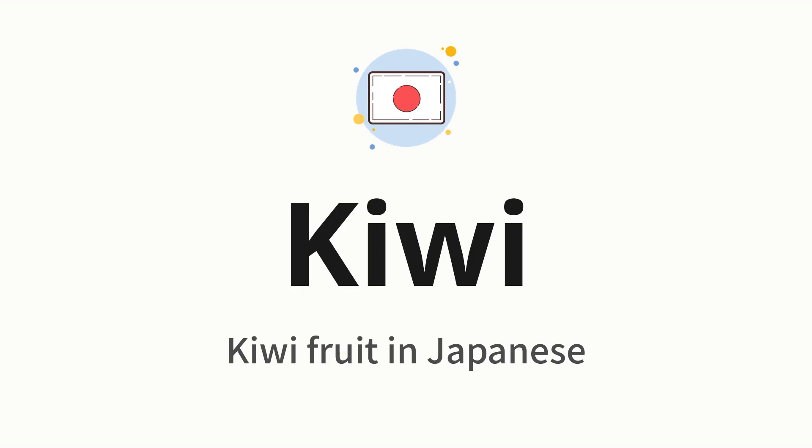Kiwi. Which means kiwi fruit in Japanese. Let's say it all together. Kiwi. One more time. Kiwi.